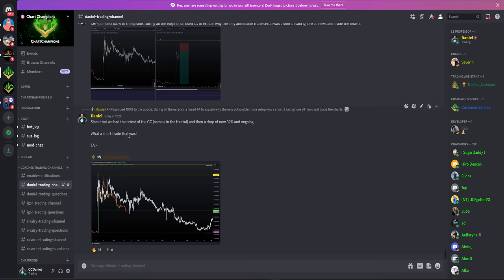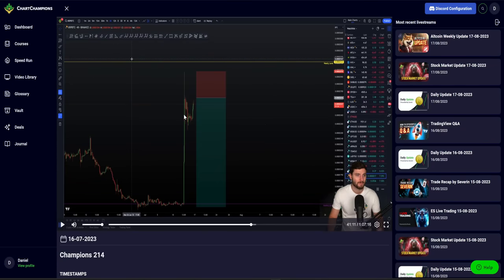What a short trade that was. A month later, we see a drop of 32% and ongoing. At this moment in time, I'm just trying to educate you: please ignore the news, ignore the euphoria, trade the charts. Show me the chart and I'll tell you the news. We don't need to be listening to news. We just focus on what's in front of us - the data and the information to give us actionable trade setups.